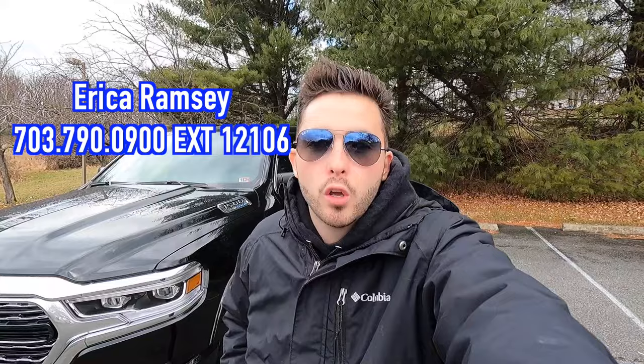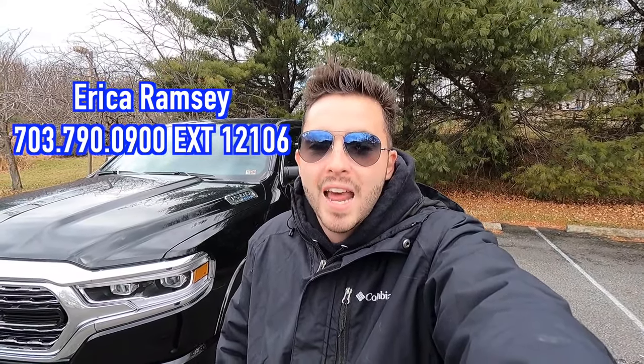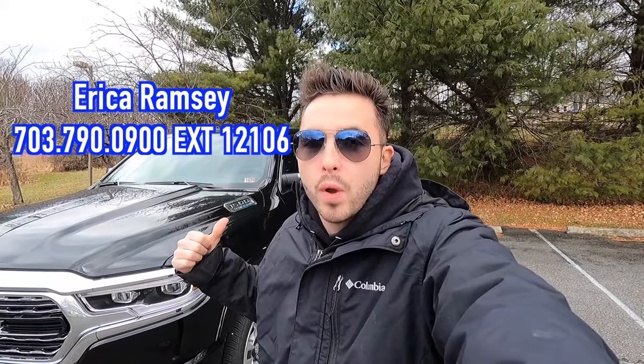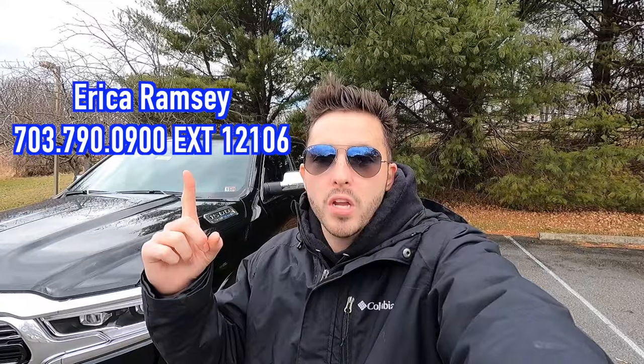What's up YouTube? I hope each and every one of you guys are healthy and achieving some of your goals today. Today we are reviewing the 2023 Ram 1500 Limited. Huge thank you to Erika Ramsey over at Kuhn's Tyson's Chrysler Dodge Jeep Ram for allowing me to do this review for you guys today. If you guys are interested in this particular Ram or any Chrysler Dodge Jeep or Ram product, I'll have Erika's information on screen as well as in the description box down below. But with that said, let's get into the video.